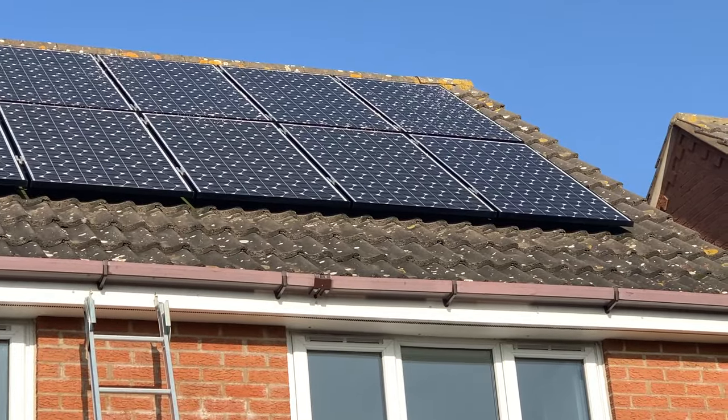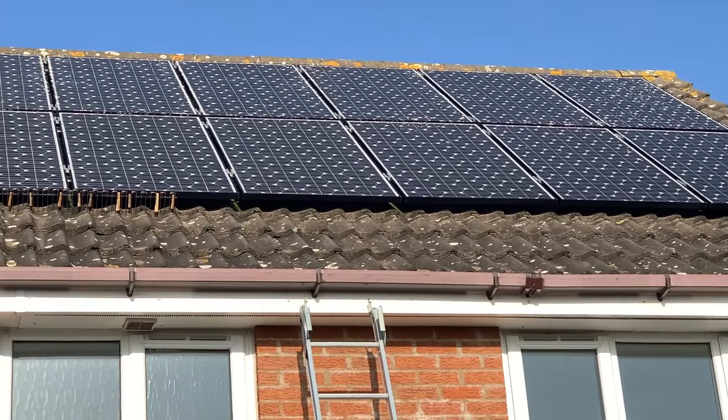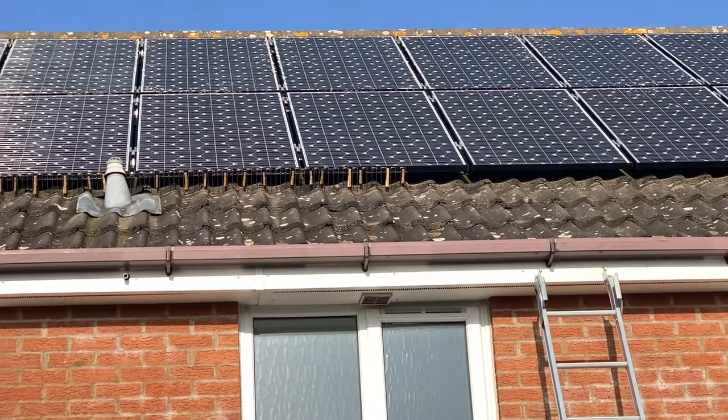Incidentally, this is before I cleaned the solar panels. You can see all that lichen on the top of the panels. I'll talk more about that in another video which I haven't recorded yet, but I'm going to do one on how I clean the panels.